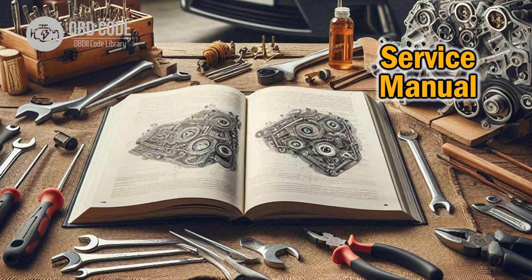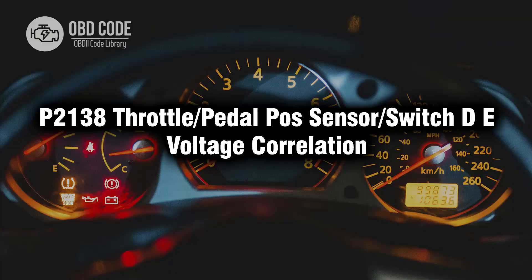5. If the issue persists, consult the vehicle's service manual or seek assistance from a qualified mechanic to further diagnose and potentially replace the throttle position sensor or related components. Thank you for watching this video, don't forget to leave a like and a comment. See you next time.